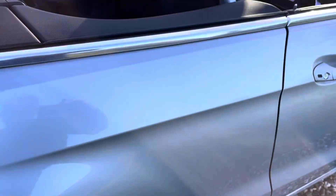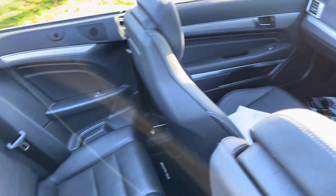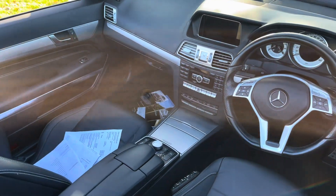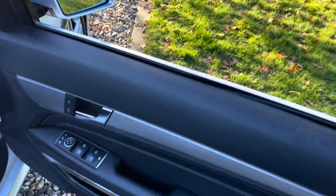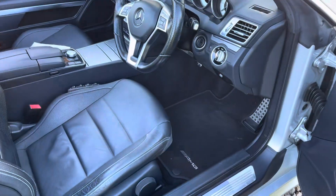Inside the car is lovely — rear seats look very little used. I've got loads of invoices for it and a Mercedes printout showing five services, really really nice condition. Flat-bottom steering wheel.